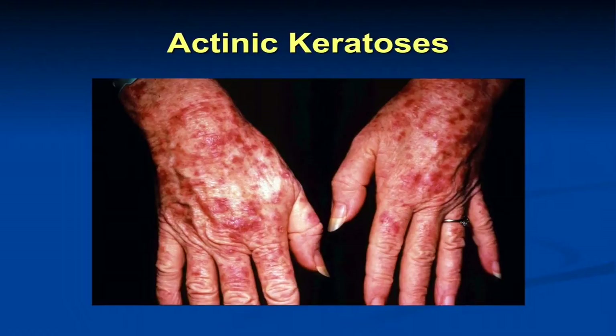Actinic keratoses are considered a pre-cancer, and it's actually a bit of a misnomer — in reality, less than 1 in 1,000 of these will turn into a squamous cell skin cancer. These are rough, gritty, sandpapery bumps on the skin in chronically sun-exposed sites. They can transform to squamous cell skin cancer, but they're most important to recognize as a marker of increased sun damage and skin cancer risk. We treat these with liquid nitrogen cryotherapy. We can also use topical agents — what we call field treatment — with agents like 5-fluorouracil and imiquimod, as well as a newer therapy called photodynamic therapy.